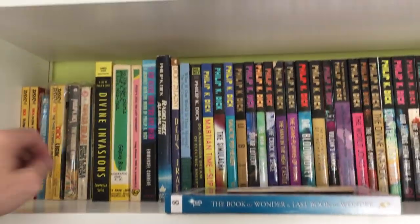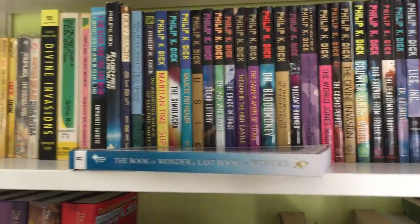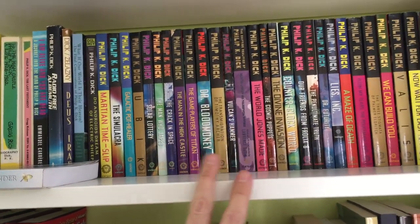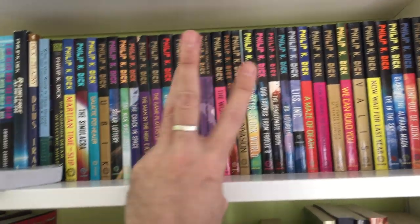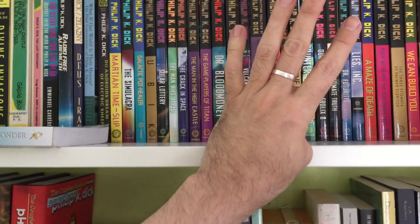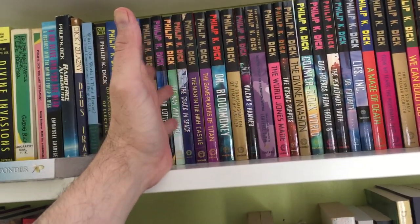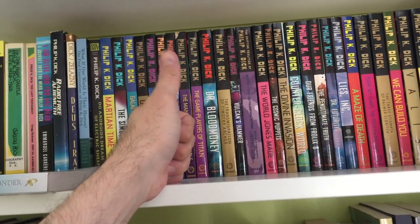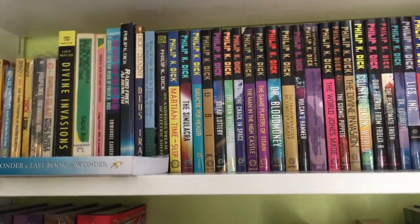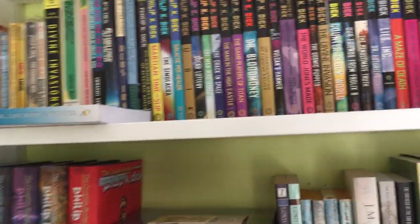If I was going to recommend five Philip K. Dick novels, I would recommend Martian Time-Slip, Ubik, The Three Stigmata of Palmer Eldritch, A Scanner Darkly, and — let's do a sixth — Dr. Bloodmoney and Flow My Tears, The Policeman Said. So if you've never read Dick, check out any of those and I think you'll have a good idea of what he's all about.